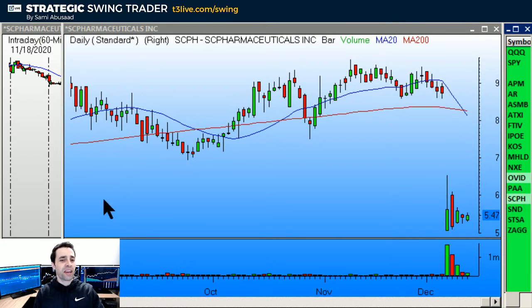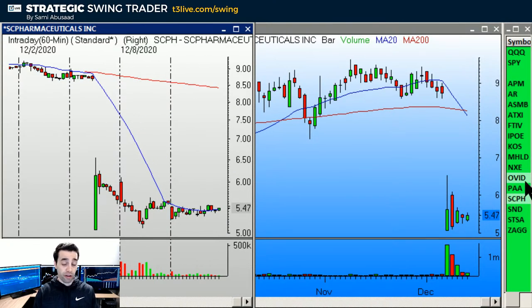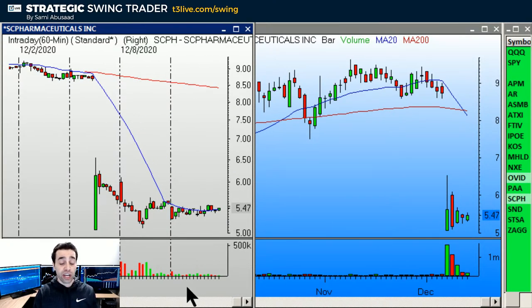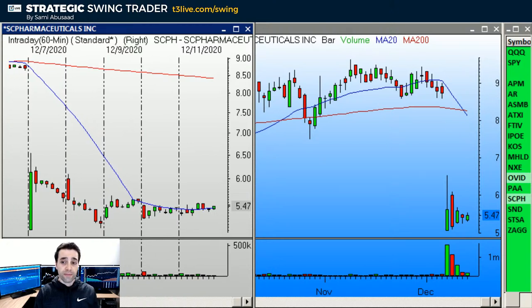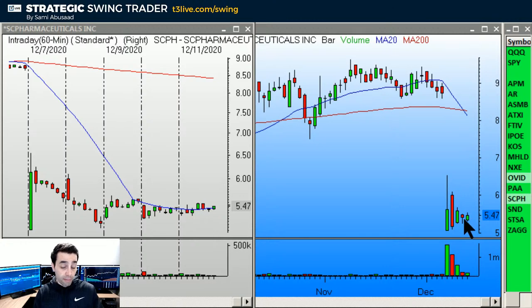SCAPH is similar to OVID — we had the big gap down, and now we have an hourly base breakout. Unlike OVID, this one is thinly traded and doesn't do much volume. Over the base, stop under it, and look for it to trace back up to the prior high, which is around 6.50. It's not one I'm going to play even though I like it, because it's a little too thin for me.